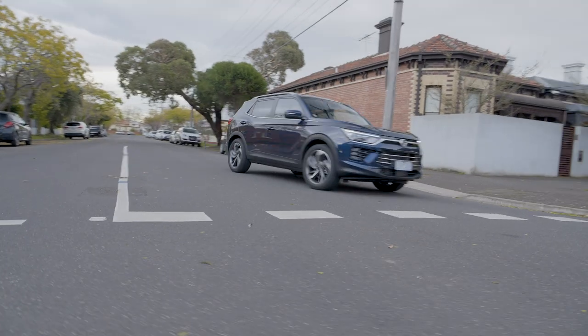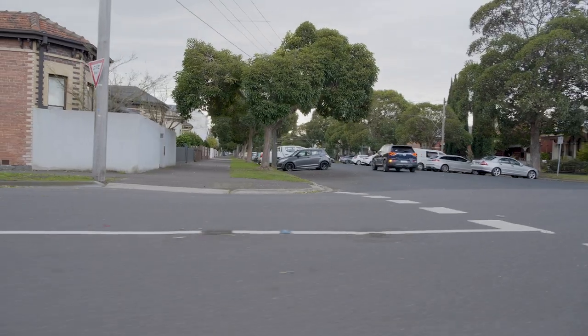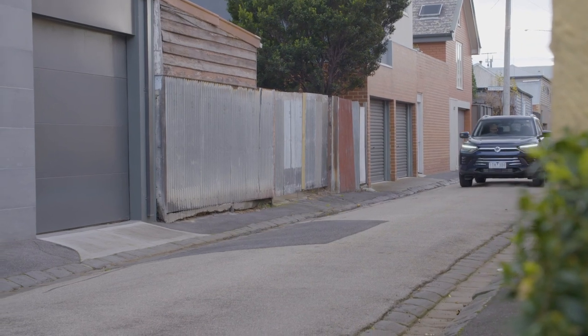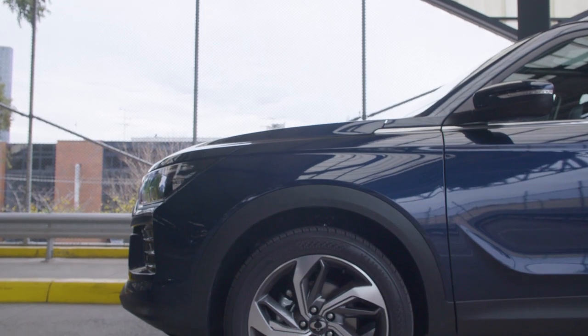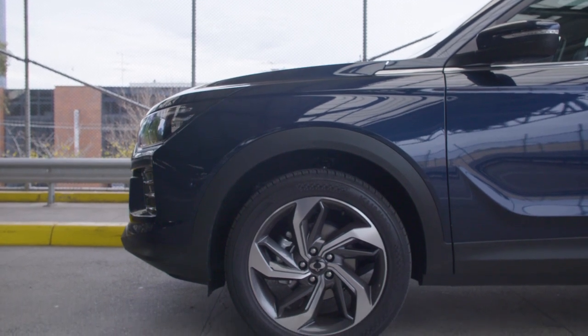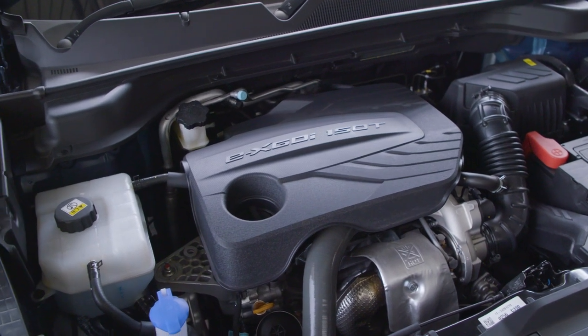The SsangYong Corando comes in three spec levels that all come with fixed driveway pricing. These include the Corando EX priced at $29,990, the well-equipped mid-spec EXL for $32,990, and this Ultimate range-topper for $37,990. All three are front-wheel drive and powered by a 1.5 litre turbocharged petrol engine. You can also get this Ultimate spec with a 1.6 litre turbo diesel that also has all-wheel drive.